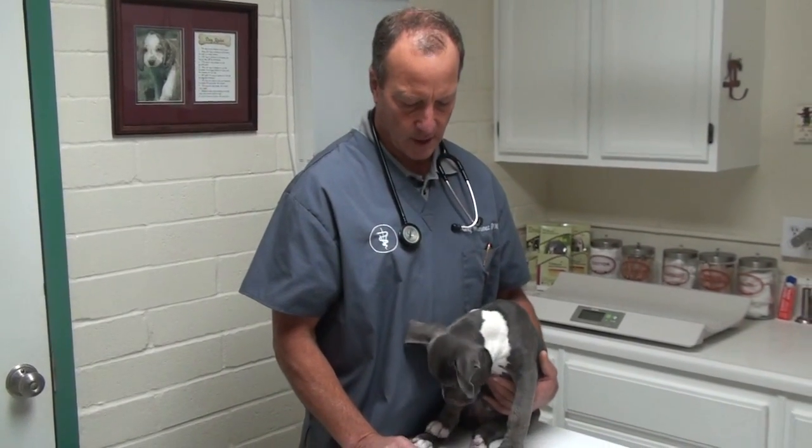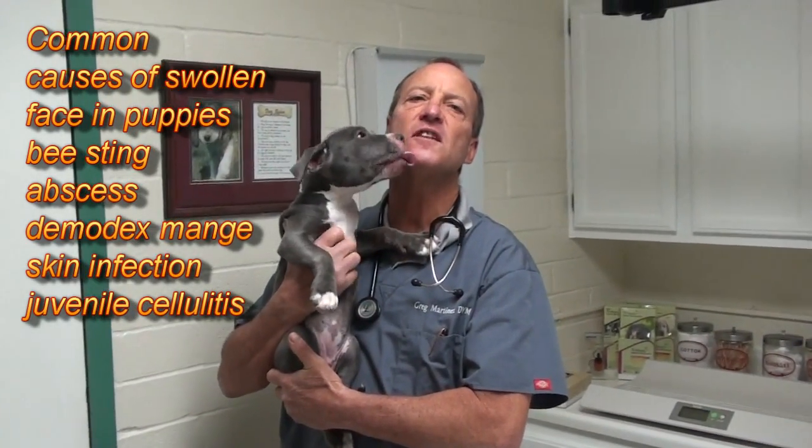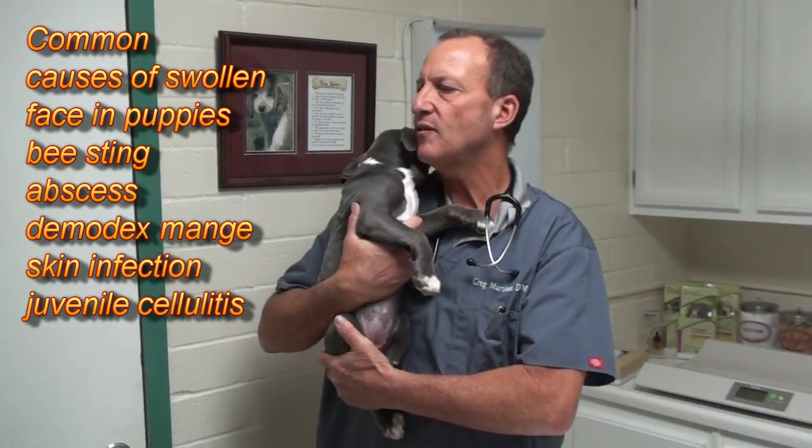What we do is we use an antibiotic like doxycycline, which is an immune modulator, and some prednisone. With those two, hopefully the prednisone will take down the swelling, and the doxycycline will also take down the swelling, and that will help this little pup feel better.